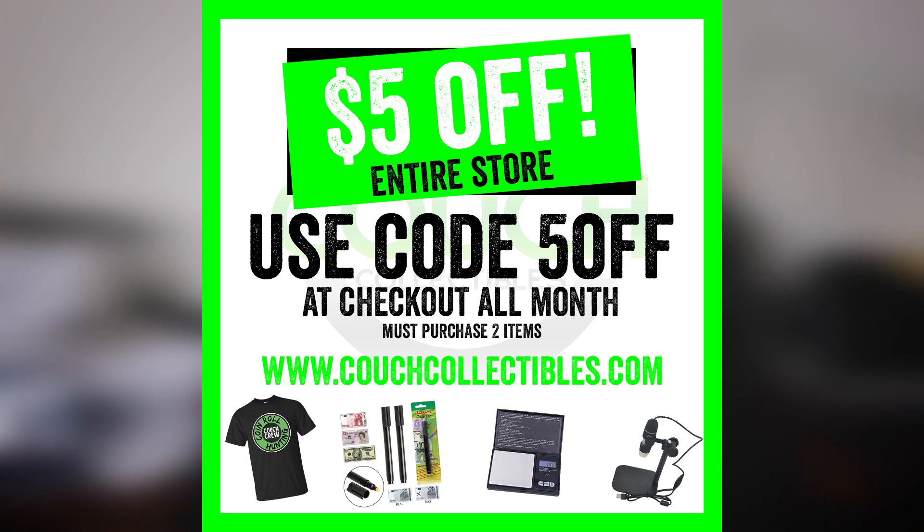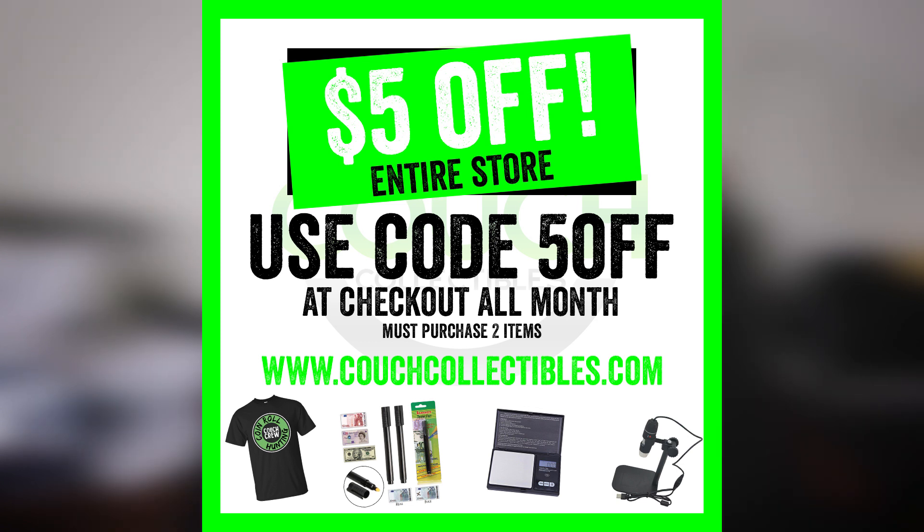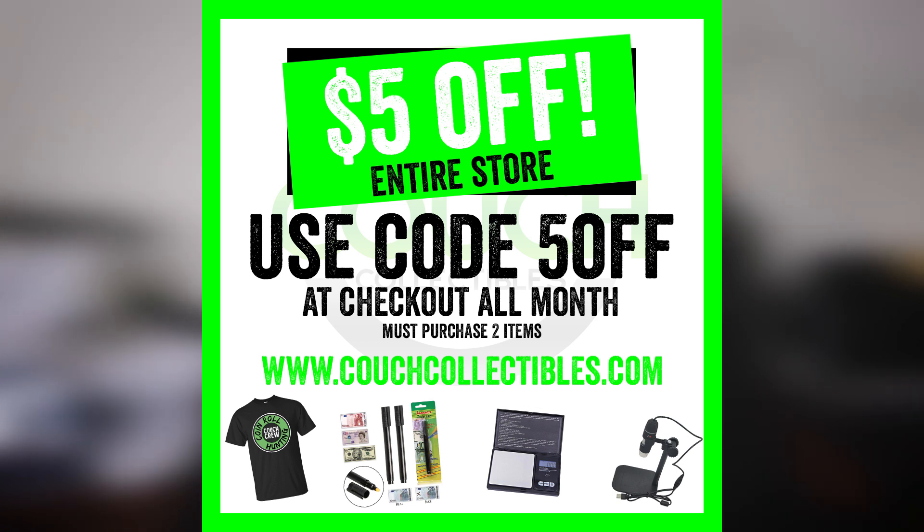Don't forget guys, if you want to enter the monthly giveaway all you got to do is go to couchcollectibles.com. We have a five dollar off the entire store coupon code — use 'fiveoff' at checkout. If you purchase any product you are also entered for the monthly giveaway. Let's hop into it and check out these rare Peace Dollar coins that are worth money.